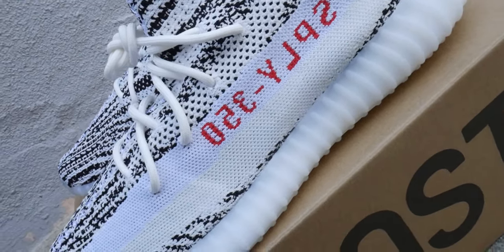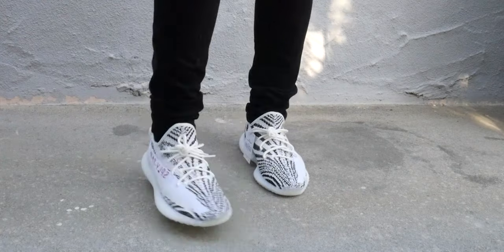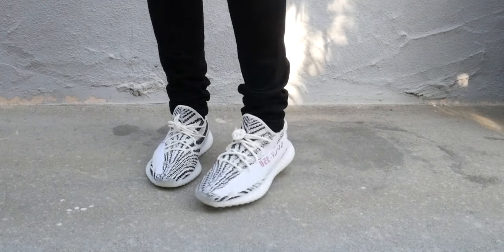Overall, the Yeezy 350 V2 is a fantastic shoe. I definitely think this will be a classic — it's the perfect athleisure shoe. It's just the perfect thing you can put on with a pair of sweats.